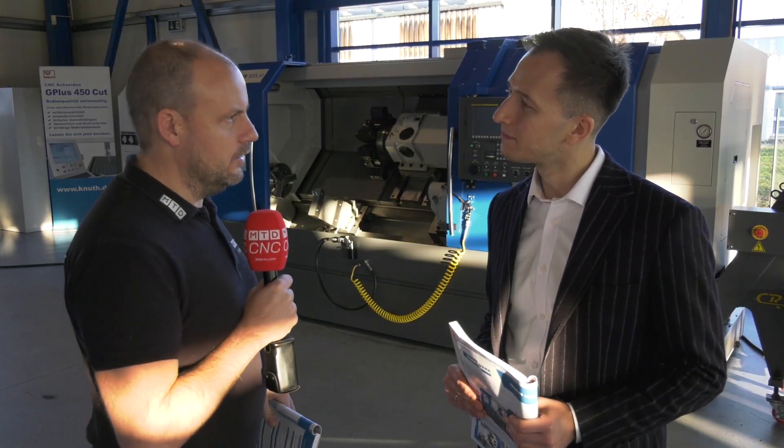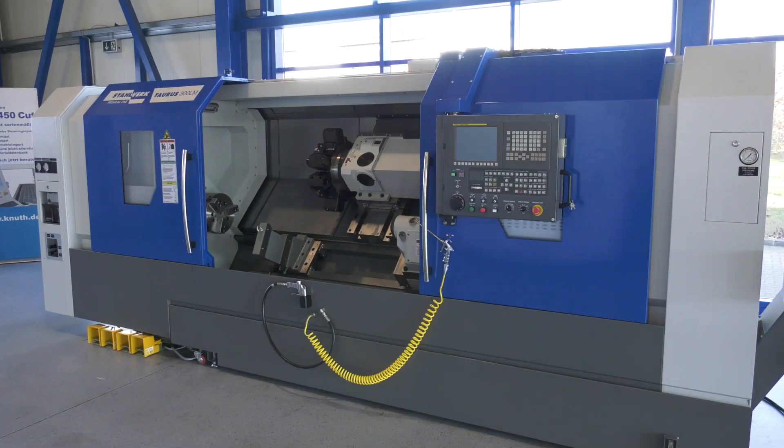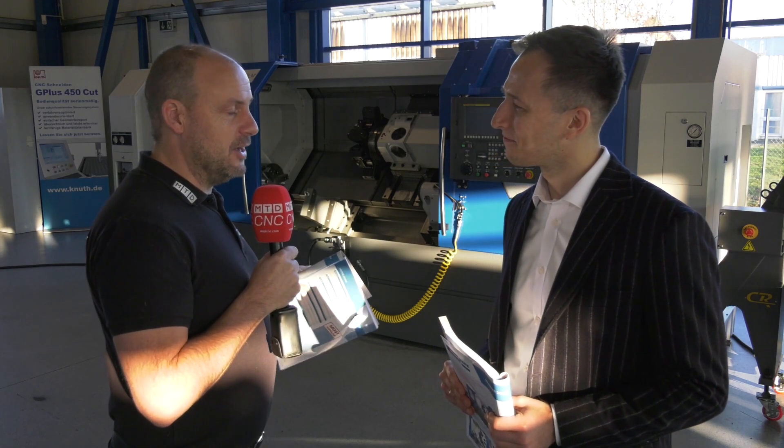Marcin, we're here in your showroom in Germany. We've got a Stahlwerk turning center behind us, a premium line available from DTS in the UK. What does that word mean in English? It means 'steel works' — quite apt really because this is a heavy-duty steel cutting machine, isn't it?